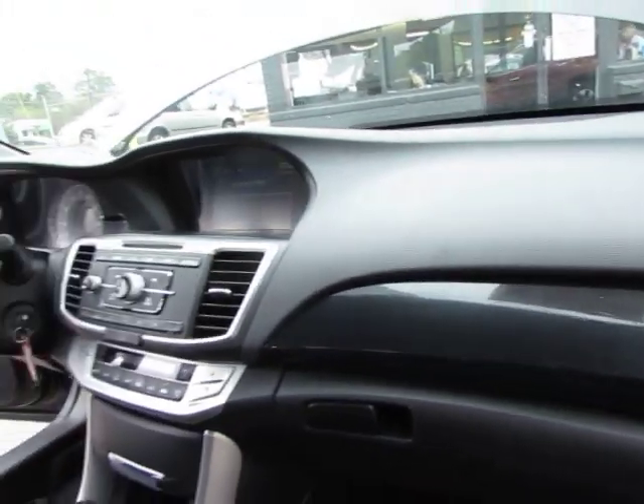Here's the front passenger side. Now let's take a look under the hood.